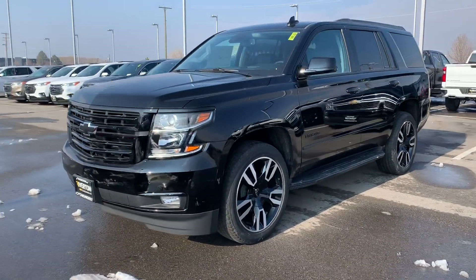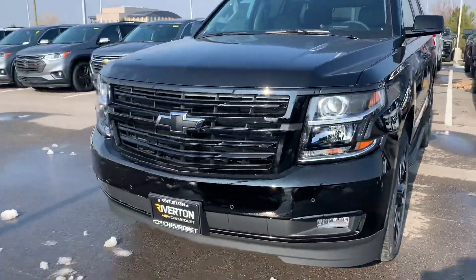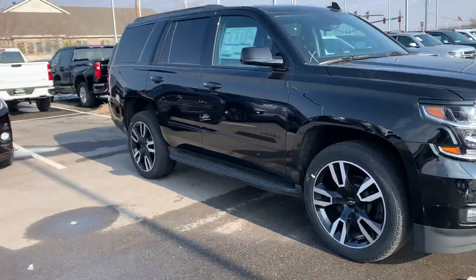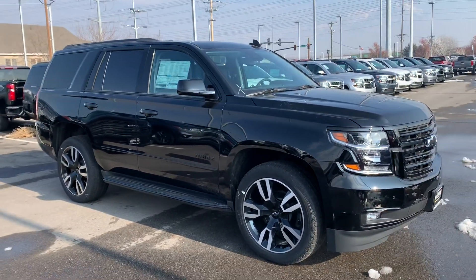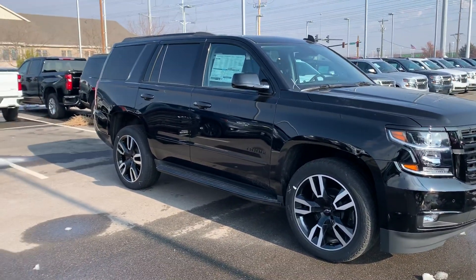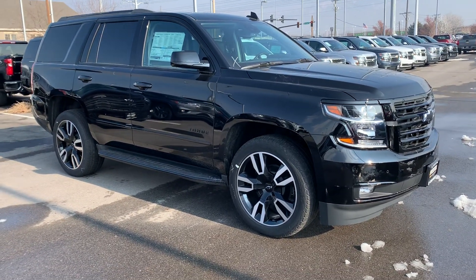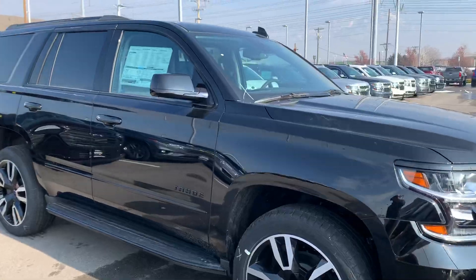We can always get a Suburban with a 6.2, but just wanted to show you what the differences would be in this package and how nice it is. The Suburban would be exactly this with the extra length, and if you could come down and drive this one you'll see how it feels because it is a bit of a difference.